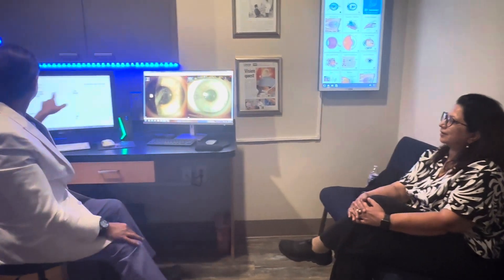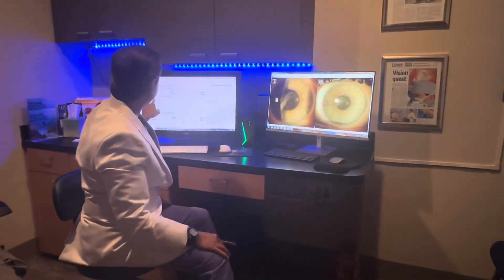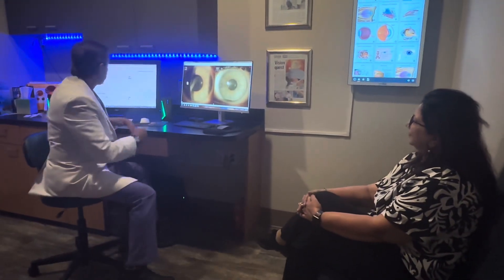She's thrilled. Her eye surgeon today sent me her report — she's spherical equivalent nearly zero. This is what all these techniques are and how these patients see.